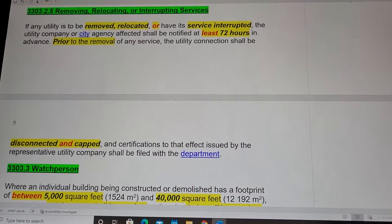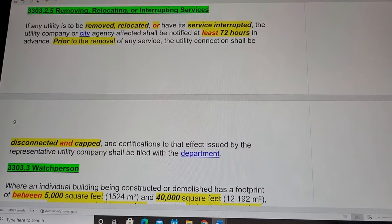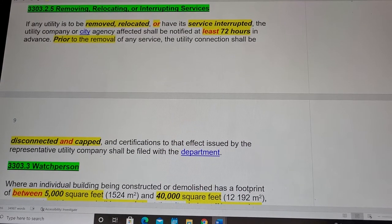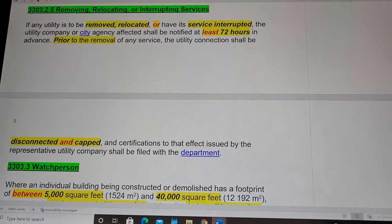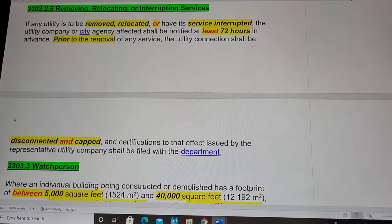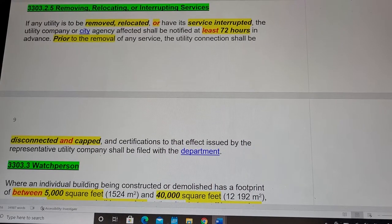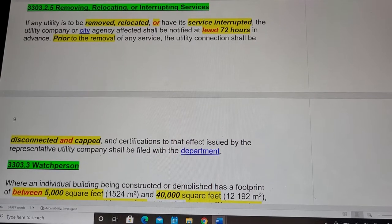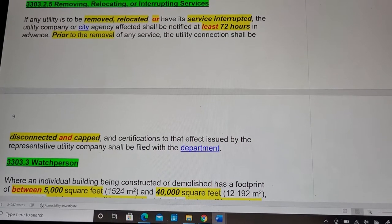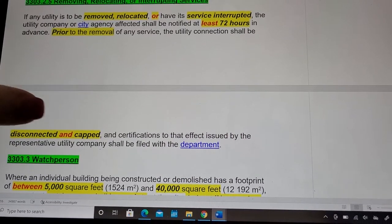If any utility is to be removed, relocated, or have its service interrupted, the utility company or city agency affected shall be identified at least 72 hours in advance. Prior to the removal of any service, the utility connection shall be disconnected and capped.